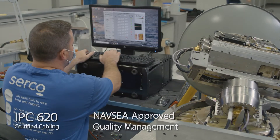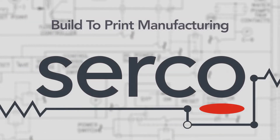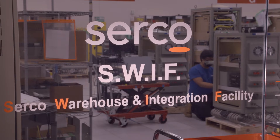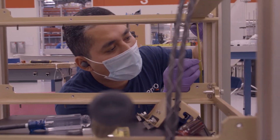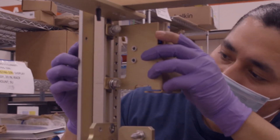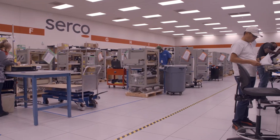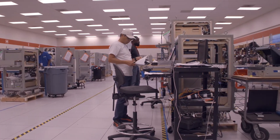Our NAV CAIT certification allows us to complete the delivery and installation of various SATCOM systems and network systems for our customers. We build communication systems for the Navy — all built to print. We are given a technical data package from the government, and that's exactly what we're building for them. What we're doing is really mission-critical for a lot of our customers, so we make sure we are delivering the best product at all times.